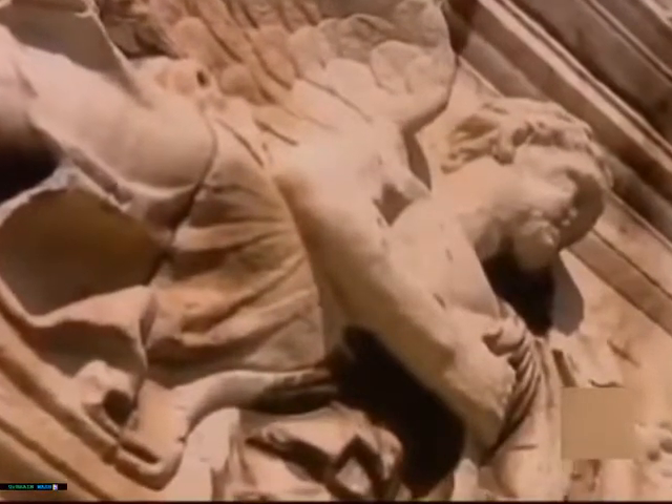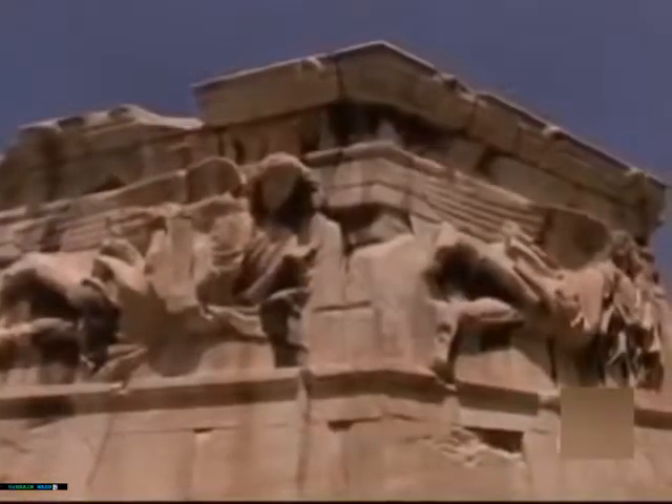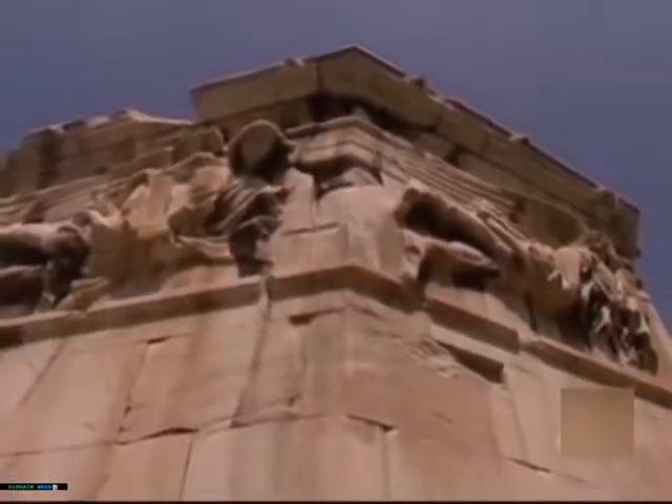But this isn't a tomb. Carved on its 8 faces are a clue to its real use. On each side, a worn sculpture of each of the 8 winds can still be seen, along with a sundial.